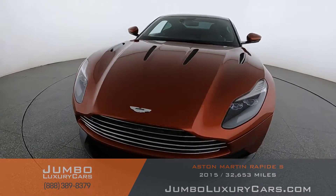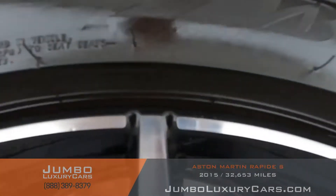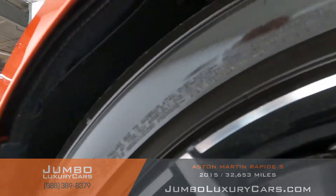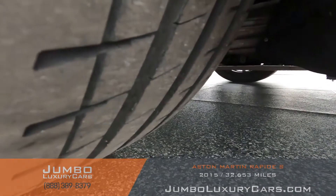Overall the exterior is in excellent condition. Now let's check out the rims and tires, checking for any curb rash and tire condition. Here we have curb rash on this rim. Tires are in excellent condition.